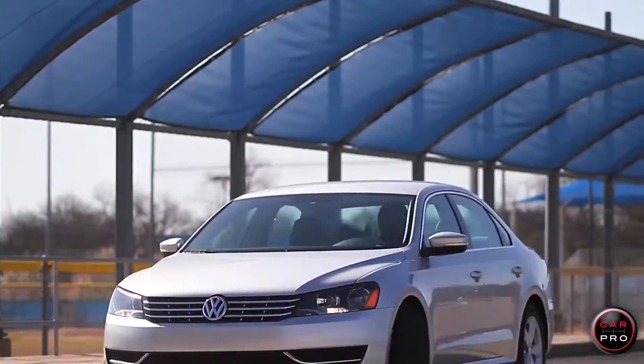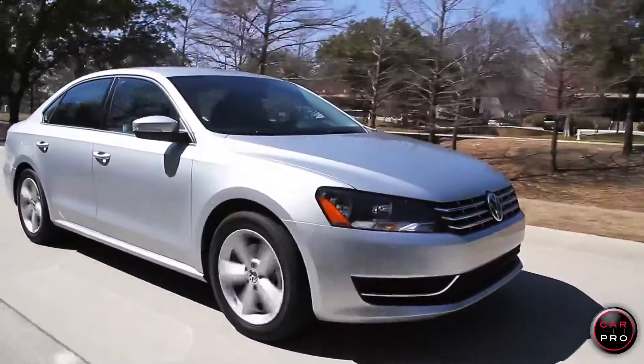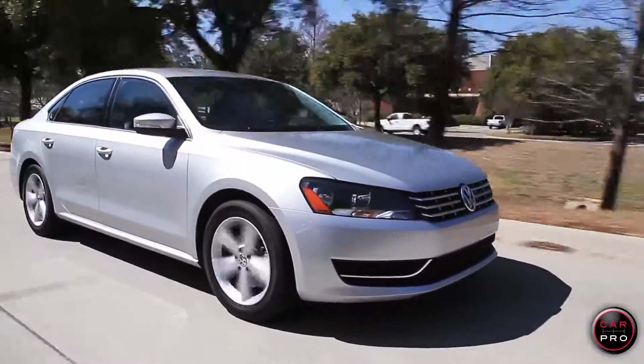If you want a car that will go 300,000 miles with no issues, the VW Passat has got to be on your list. This one has an MSRP of just over $27,000, and that makes it an outstanding value. It's a solid 5 out of 5 stars.